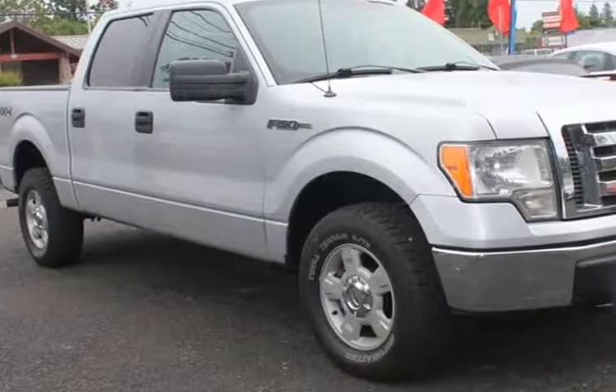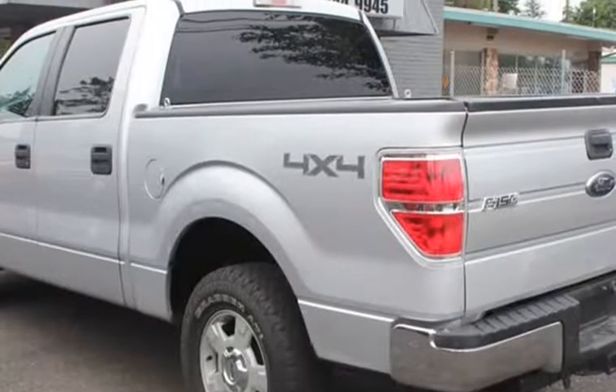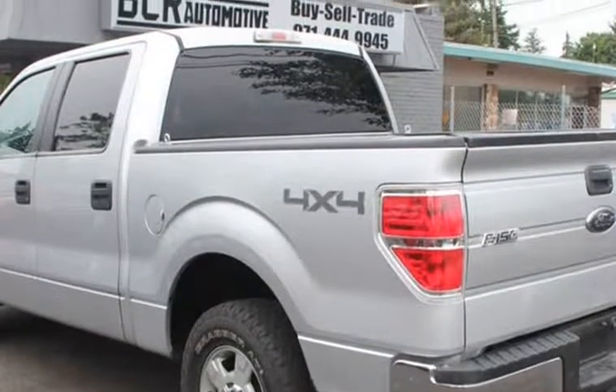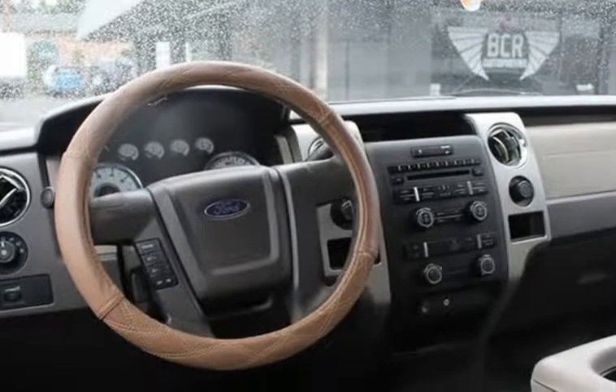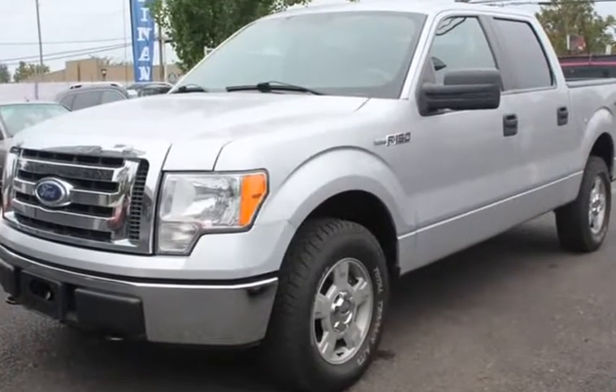This 2010 Ford F-150 is brought to you by VCR Automotive Inc. We have for sale a beautiful 2010 Ford F-150 with a 4.6L V8 SOHC 24V 4x4 that is equipped with the following features.